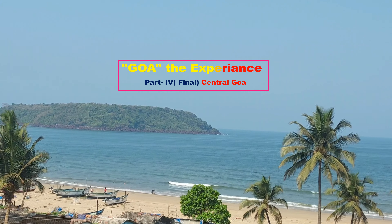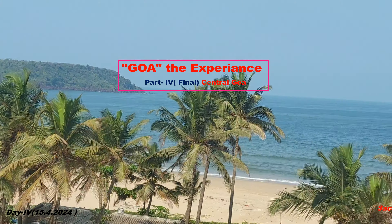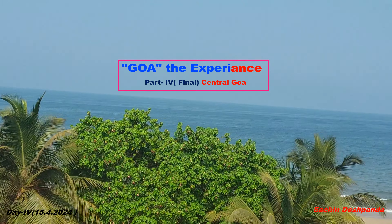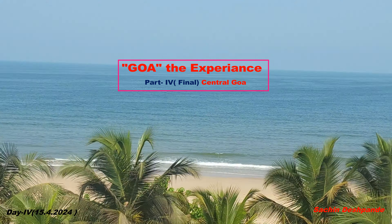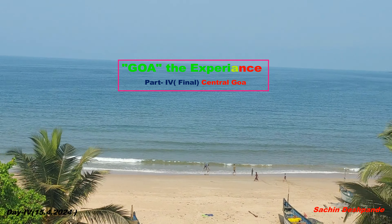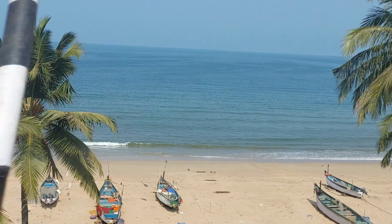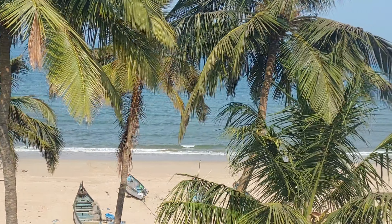Hi friends, welcome to my video on Goa the Experience Part 4, the last video of this series. I have covered the places we have seen in Central, East and Western parts of Goa — Japanese Garden, Goa Port in West Central Goa, then Vasco da Gama and Fontainhas Place in East Goa. We have only 4-5 hours left on Day 4 to get back and catch the flight in the evening.